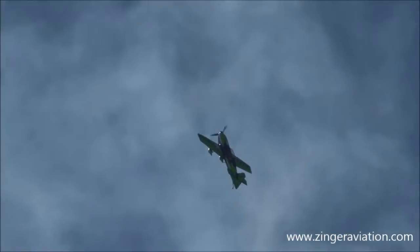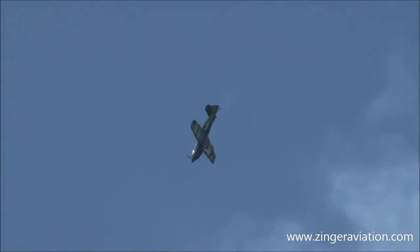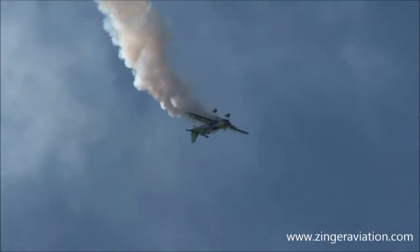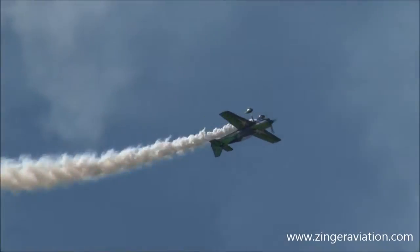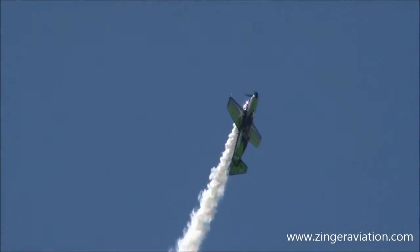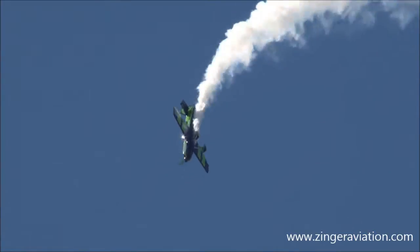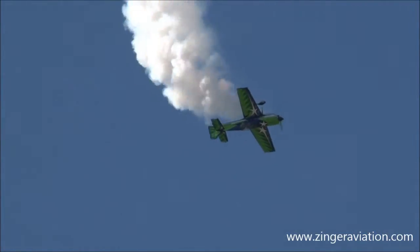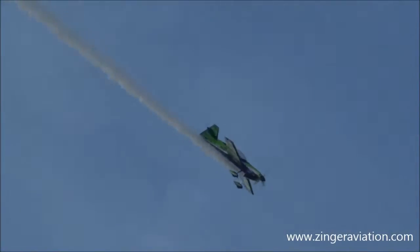Now, as he slows the airplane down — watch now. I'm going to fade the music. He comes off the power. This is called a tail swap. He swaps out but recovers upside down. Watch him accelerate out of this as he continues to push on the stick for another outside loop.